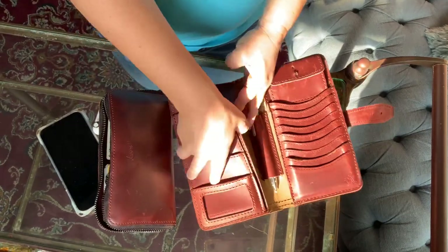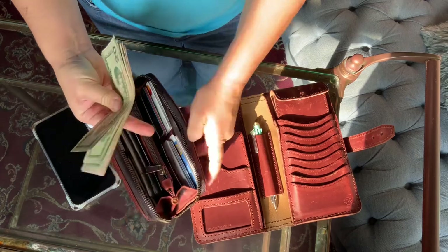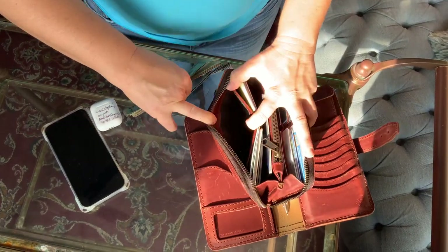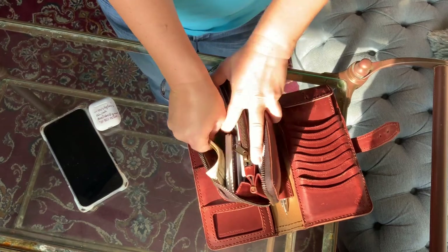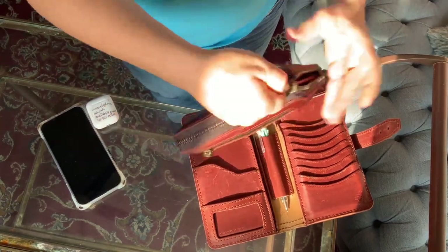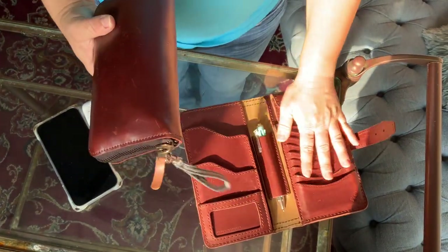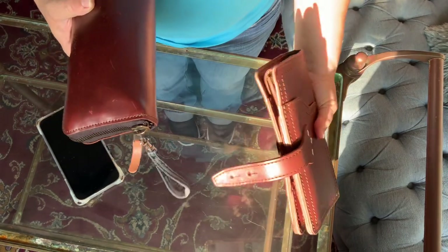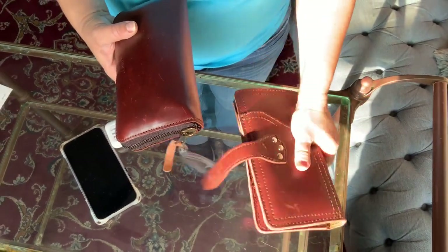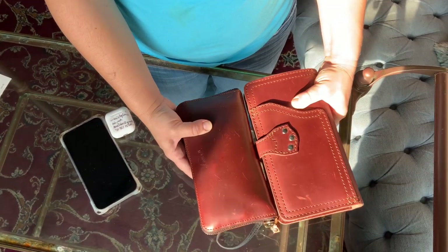If I were to take whatever is left out of this one and put it here — let me see if it fits. It still fits, and it actually fits better than in the original wallet. Yes, it's big, and it doesn't have the zipper, but it fits.